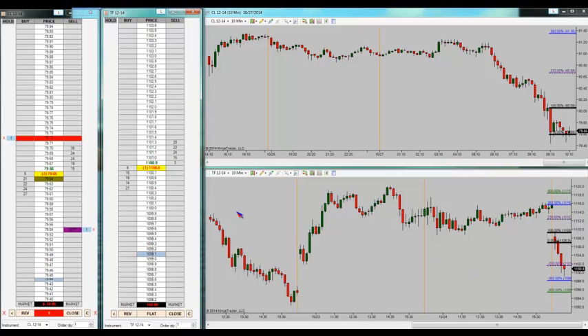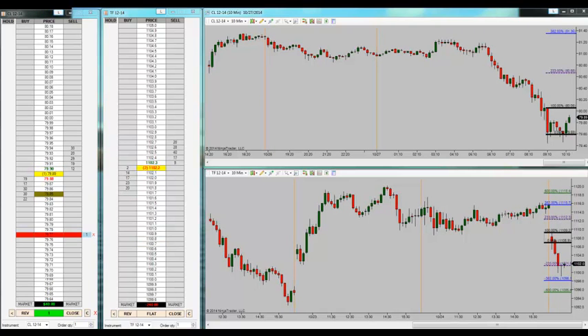Nothing has gone on in crude except chop and spikes — that's our morning. Looks like I'm going to stop — order canceled. Done with the downside, now looking upside only in crude. We'll see what, if anything, happens in the Russell. It is 10:07. Done with the sell side in crude — now they're going upside and long where we wanted to be. Let's see what happens.